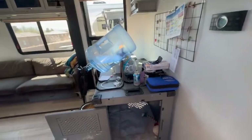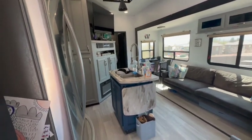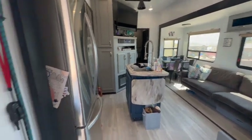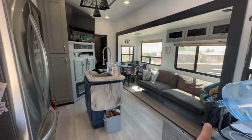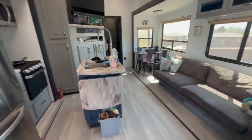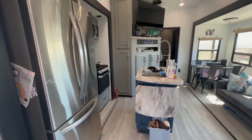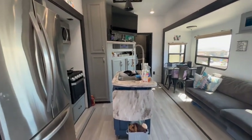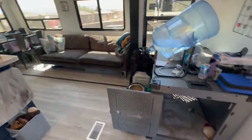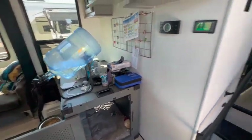Alright, so don't mind any of the mess. When you first walk in, this is the main living space, and as you can see we have a slide on this side and then a slide on that side, which gives us most of the room. We do have a residential refrigerator, which is great with a family of five — fits everything. Of course, we also have a large dog, so we have a large dog crate right there.